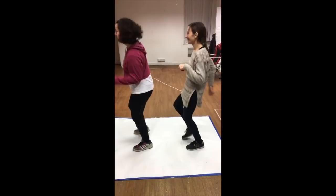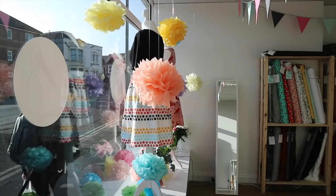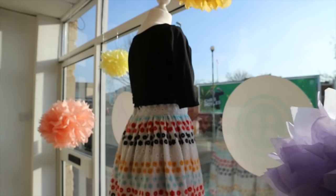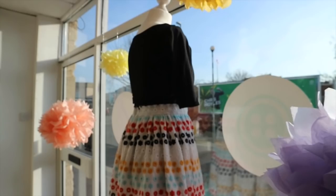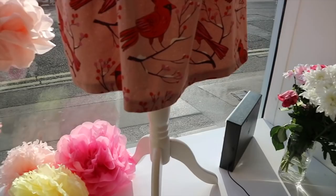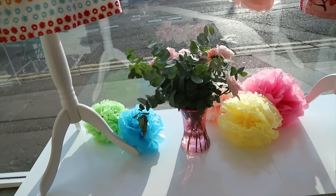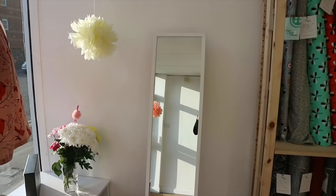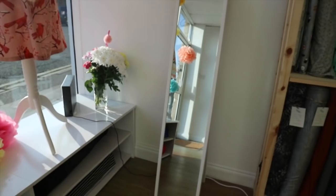So we start off at the window — this is our springtime window display. Jenny's done a lovely job with the window; we've got these beautiful flowers. The sun's really low at the moment. We've got a couple of dress forms in the window — this is Doris, she's me; this is Judy, she's Jenny. We like to have some fresh flowers on display as well. Just underneath here we've got more fabric storage, custom built for us, with a nice little mirror so people can hold the fabric up and see if it suits them. Then we've got our wall of fabric, starting with our lovely jerseys.